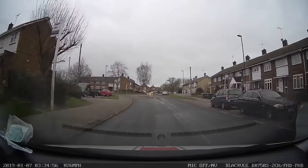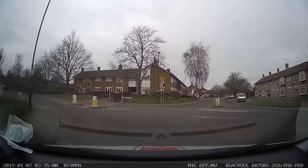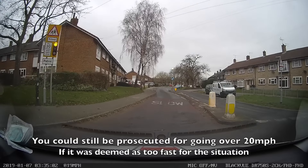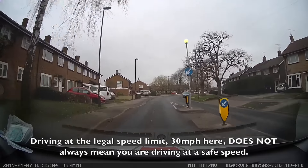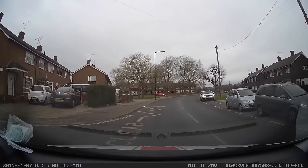Here is an example of an advisory speed limit near a school. As we come along, we can see the sign telling us max 20 when lights show. Notice the 20 is not in a red circle, so it is not a law. However, we must assess the road and decide if it is advisable to do this speed.